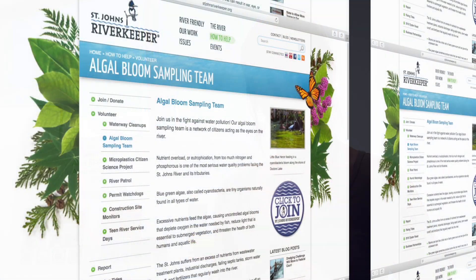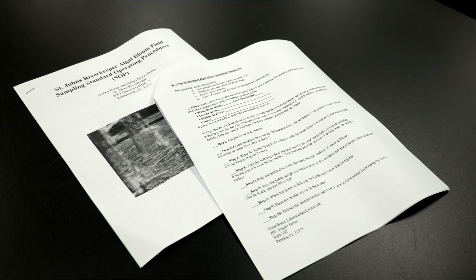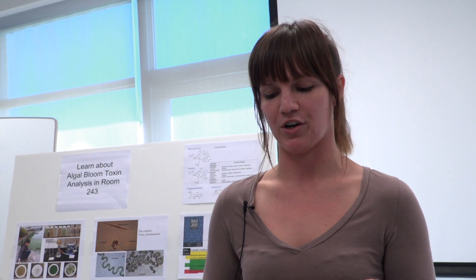We're currently working on a project called the Citizen Science Project, in which we encourage people to be the eyes and the ears of the river to look out for algae blooms. We also offer educational resources on how to take samples of algae blooms and send them into the Riverkeeper so that we can test them and find out where they're occurring and what kinds of algae blooms are occurring.